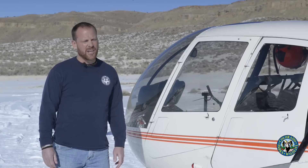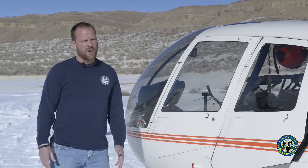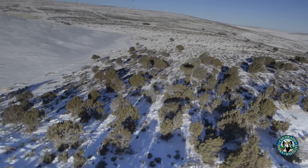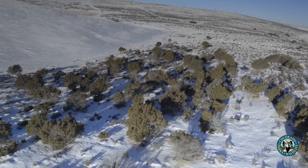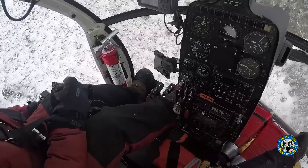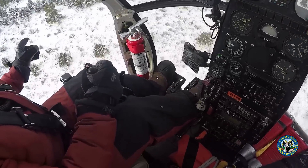It's a great way to assess in a short amount of time the health of our deer herd, the distribution of our deer herd, and get a general idea on numbers based on densities in different areas. When you have a history of flying these same areas throughout multiple years, you're able to make that assessment.